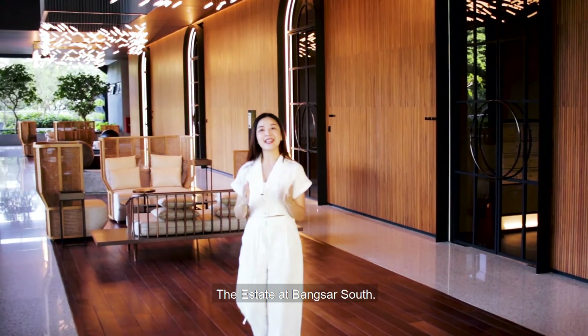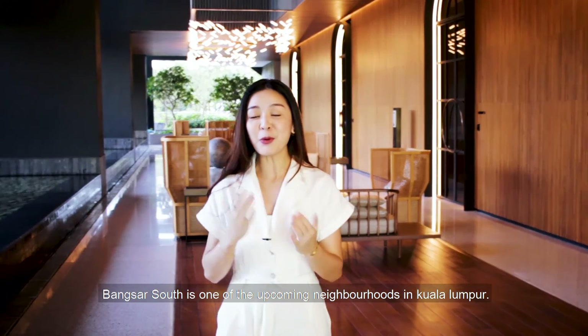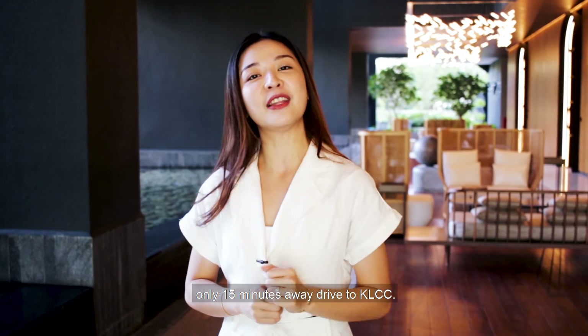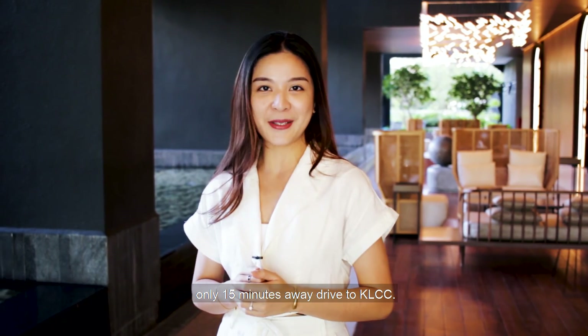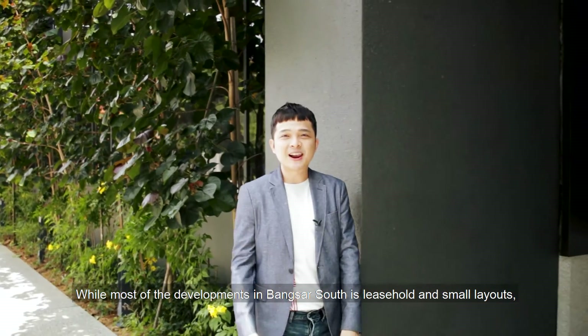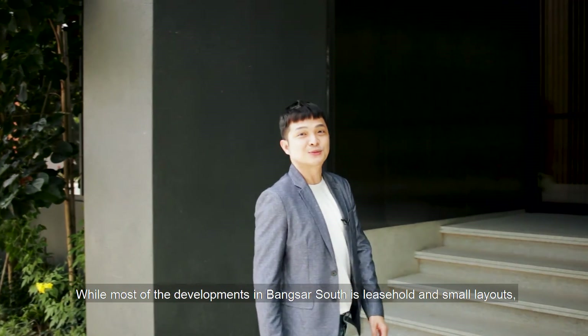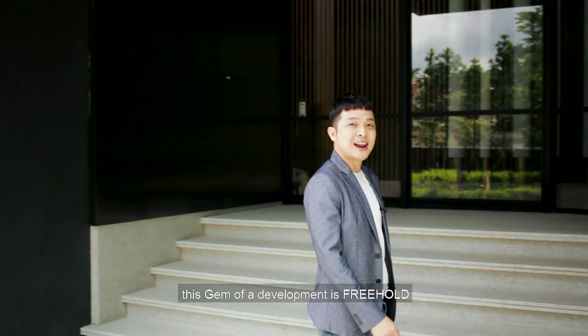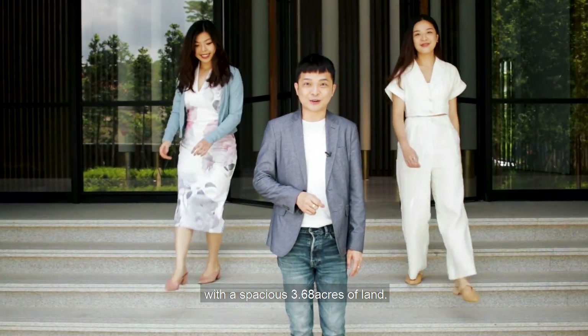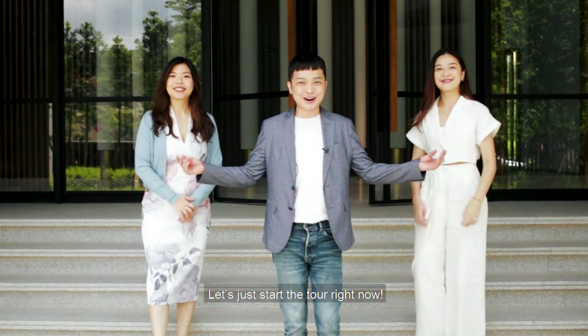It's called The Estate at Bangsa South. Bangsa South is a most up-and-coming neighborhood in Kuala Lumpur. We are two electric stations nearby and only 15 minutes drive to KLCC, surrounded by shopping malls and eateries. While most of the developments in Bangsa South are leasehold and small layout, this gem of a development is freehold with a space of 3.66 acres of land. Let's start the tour right now.